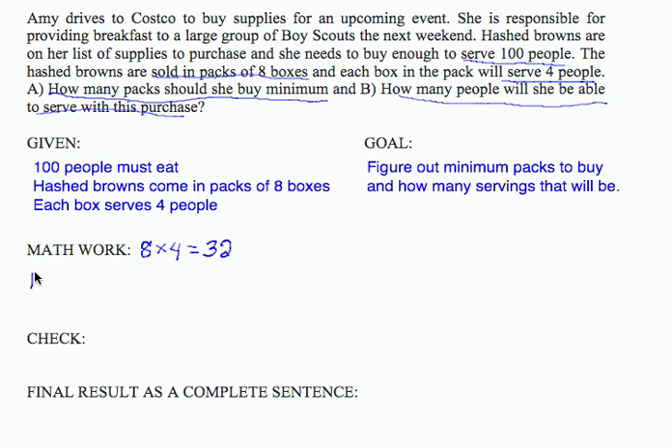I'm going to write a little chart with number of packs and people served, and build up this problem one by one. 1 pack would serve 32 people. 2 packs would serve 64 people. 3 packs would serve 96 people. We're getting close to our 100 but not quite there yet — we want to be sure we have enough. So 4 packs serve 128 people.